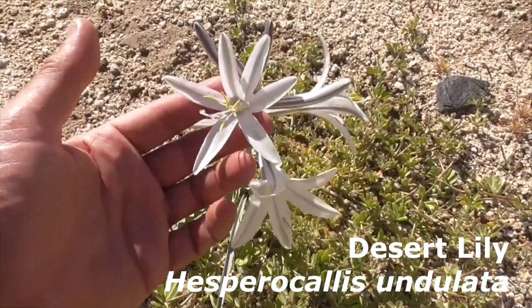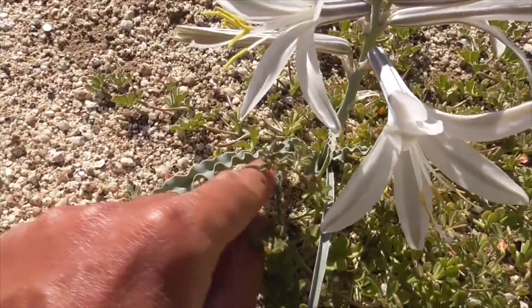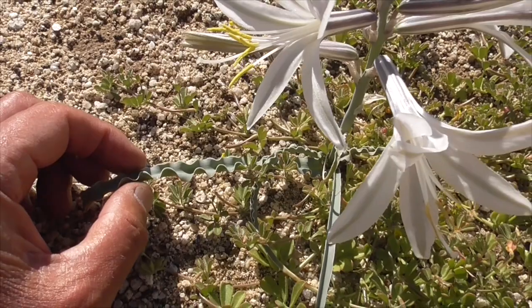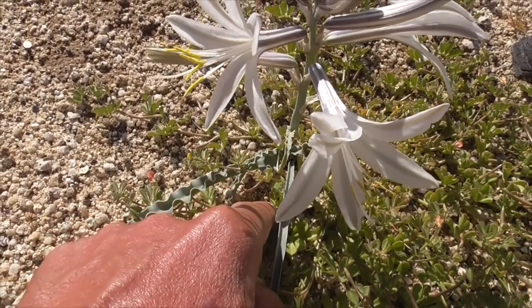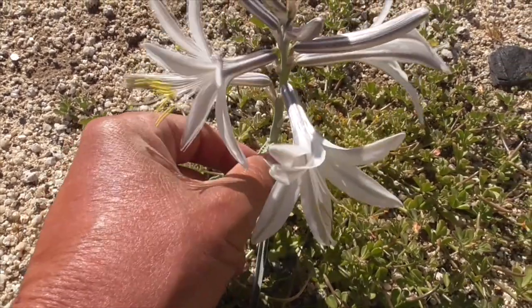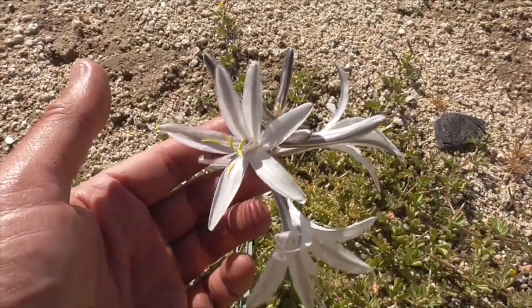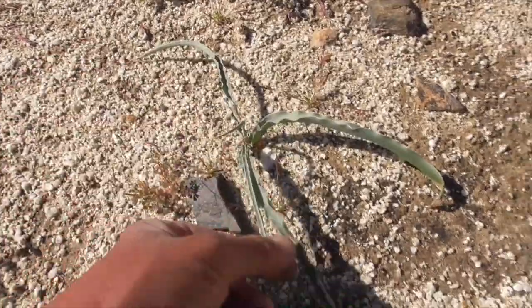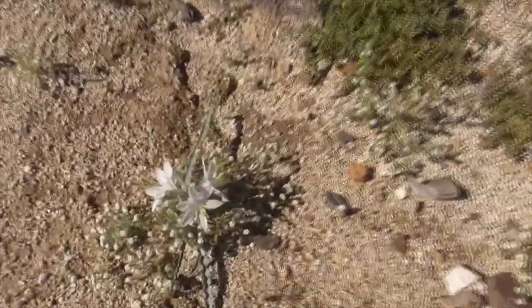Check out this beautiful desert lily, Hesperocallus undulata — he's called undulata because of the leaves that undulate like that. He's been sending out leaves every year with no flowers, storing enough energy in a bulb down below. This winter we had a ton of rain so he just comes up after a couple of years with this fleshy stalk and these beautiful six-petal lily flowers. Here's another desert lily — just these little undulating leaves. You've got to be careful where you walk, and then a little later on he gets that little flower stalk and the amazing lily flowers.